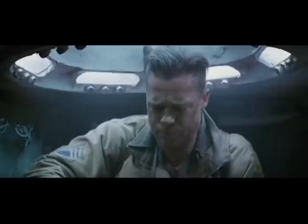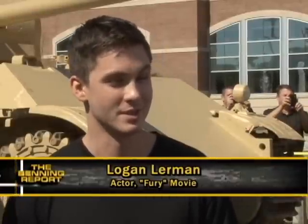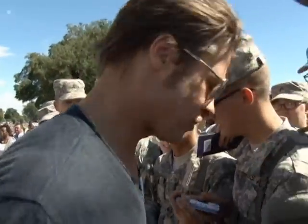Working with these tanks every day, being in them, seeing how extremely dangerous they are and how hard it was to work in those conditions — it's really humbling to think about what those men went through.